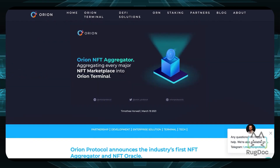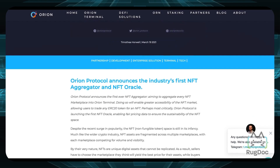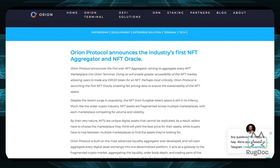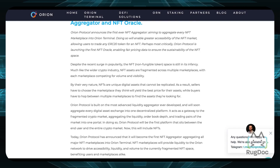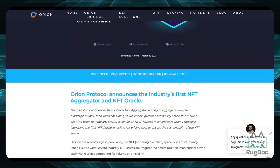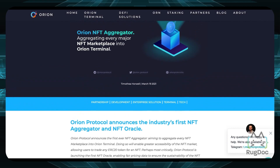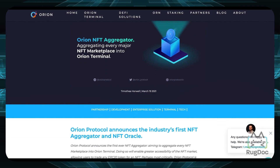What's most exciting is Orion's NFT aggregator. They announced plans to aggregate every major NFT marketplace into the Orion terminal, meaning you can use any ERC20 token to trade for an NFT. This is a very different and innovative concept that hasn't been seen elsewhere in the space, and it's a good step forward instead of just copy-pasting what others are doing.